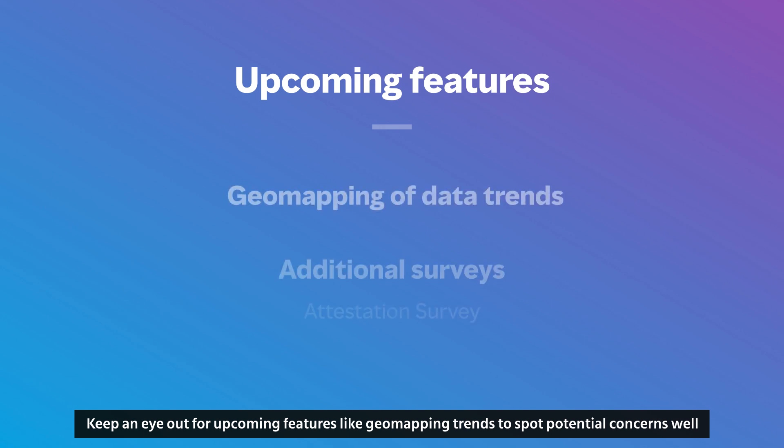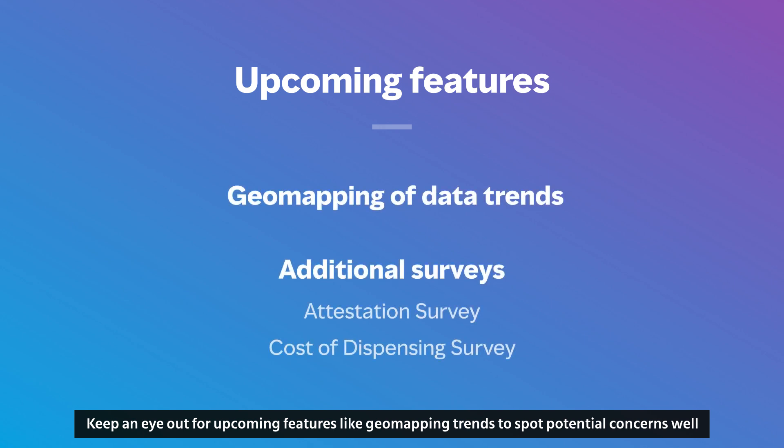Keep an eye out for upcoming features like geomapping trends to spot potential concerns well before they become a problem, and additional surveys for even more meaningful insights.